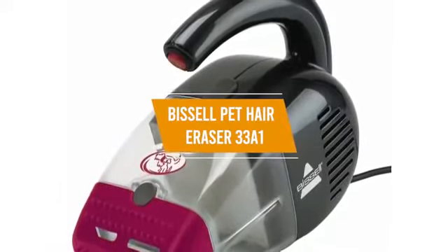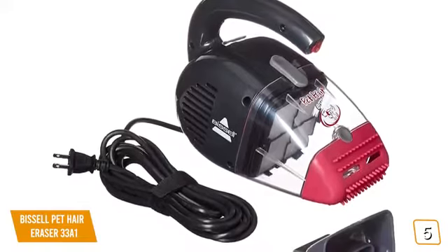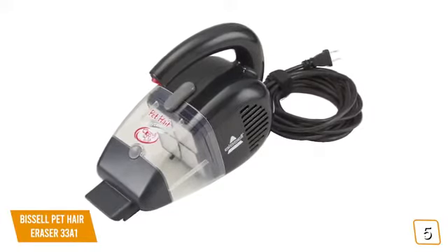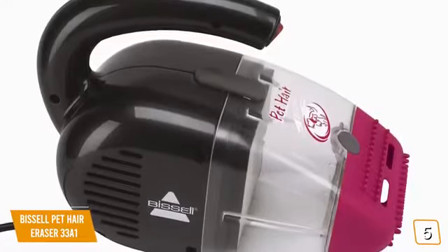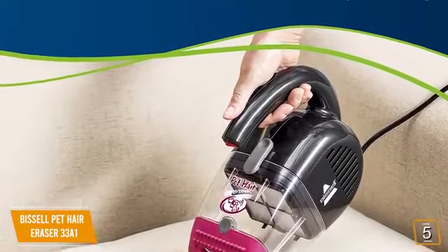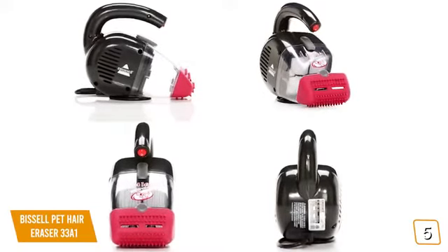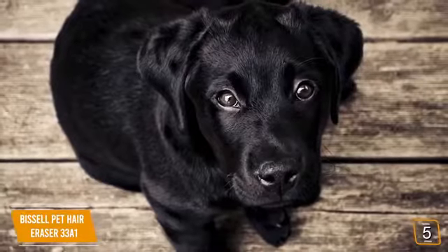The 5th product on our list is the Bissell Pet Hair Eraser 33A1 — our best budget vacuum for pet hair. It works on most upholstery, stairs, and even inside your vehicle. It uses multi-layer filtration to ensure your flooring and furniture is kept as clean as possible, and has a 16-foot power cord for a good range. The specialized rubber nozzle attracts hair and pulls out dirt on stairs and upholstery, letting you get those hard-to-reach places very easily.